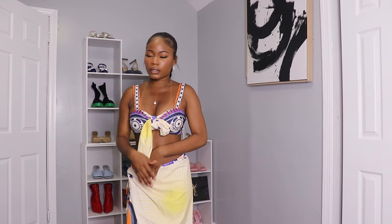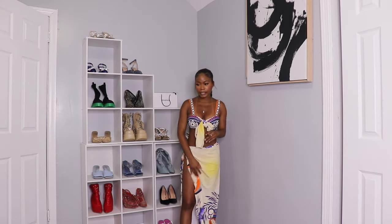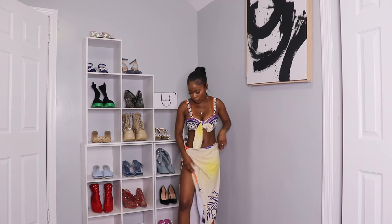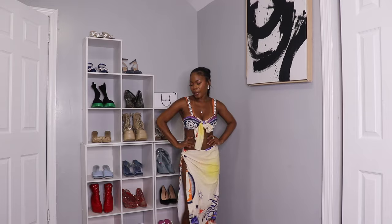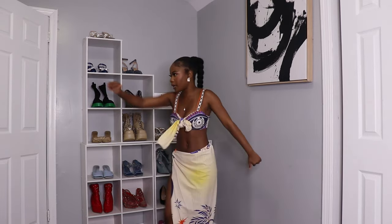I love this set because it's giving mature woman, classy, sexy. If you have big boobs it's going to look really good too, but if you don't, you will look good either way. This outfit is 11 out of 10 — it's definitely one of my favorite outfits.